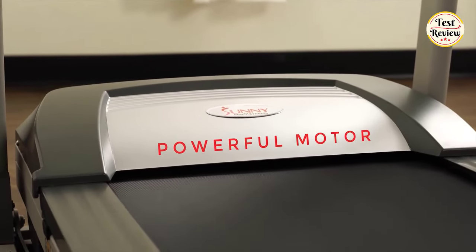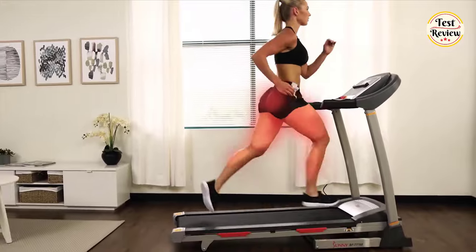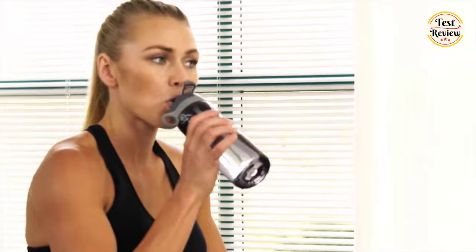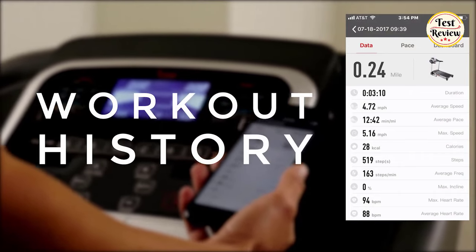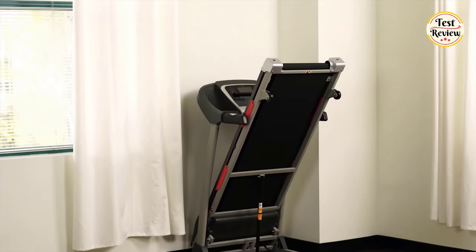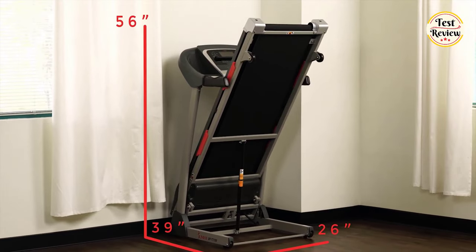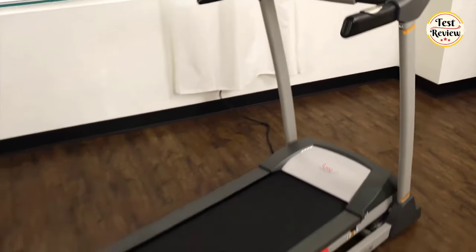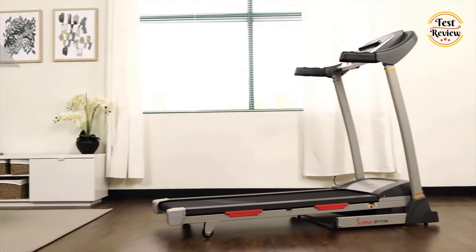A powerful motor can reach a top speed of nine miles per hour. Stay hydrated and cool with two oversized bottle holders. Once you're done with your workout, see your training results by viewing your workout history. This foldable treadmill can be folded and moved with the integrated transportation wheels. Start connecting and tracking your fitness to reach your goals today — this treadmill with auto incline will help get you there.